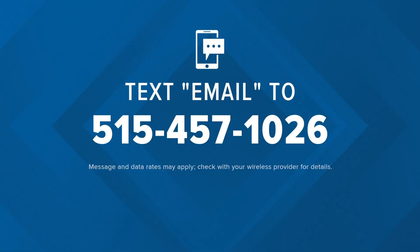For all the latest stories, text the word EMAIL to the number on your screen and we'll send you the Local 5 newsletter straight to your inbox, so you have what you need to know before you start your day.